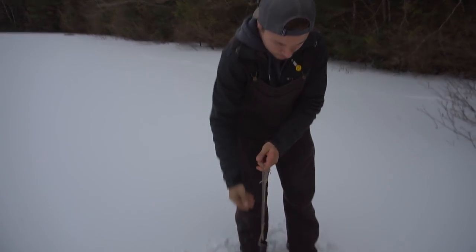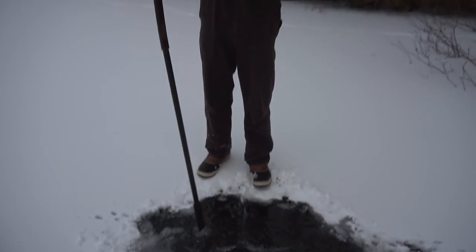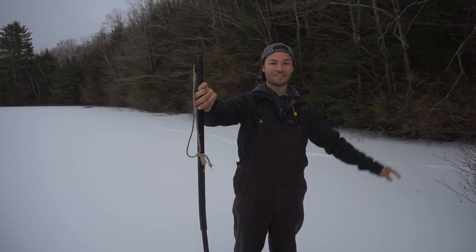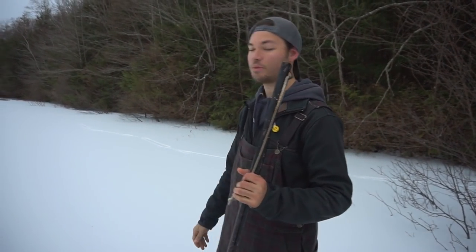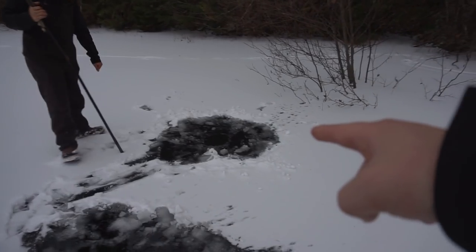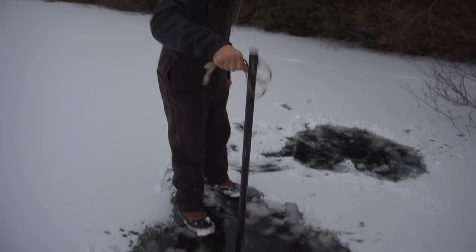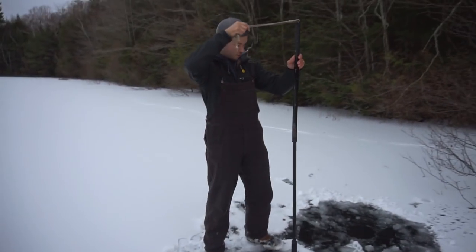I might go in a little bit more, set it right next to that tree. This is pretty much what we're going to be working with. We're going to be setting six tip-ups around this shoreline hoping we can get some walleyes tonight. We've got our other hole now — this will be tip-up spot number one, about four and a half feet. This one's about a foot shallower.